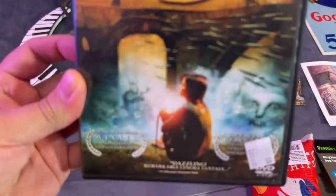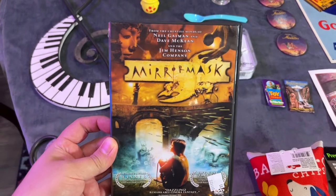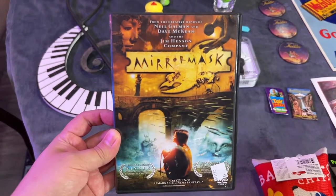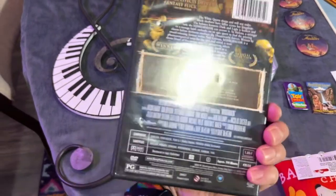I got this movie because I had never heard of it before and it looks right up my alley — very different. What caused me to get it is it's from Jim Henson. Let me know in the comments if you've ever watched Mirror Mask. I didn't see it on any of the streaming platforms like Netflix or Hulu, so I picked it up for a dollar.